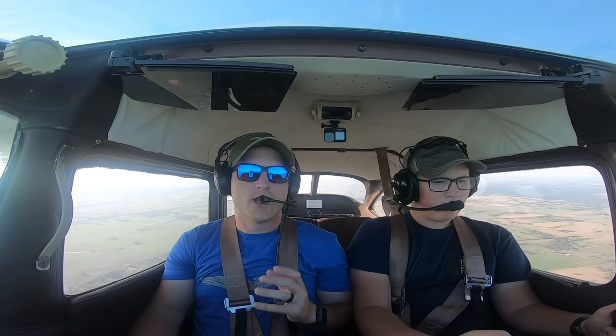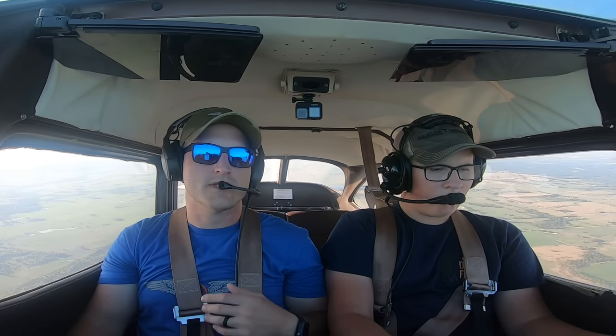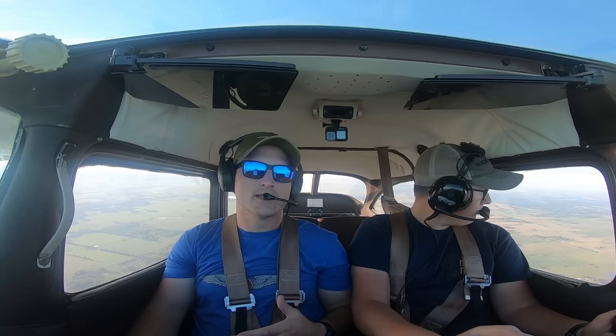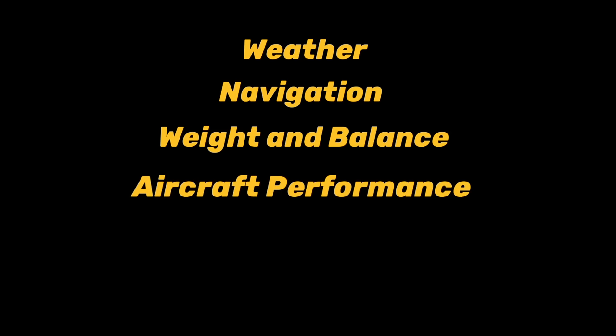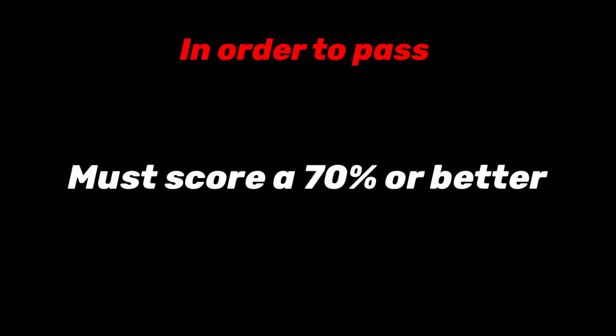Let's take a look at the training that goes into getting your PPL. There are basically two things you need: you have to pass a written exam and a practical exam. The written exam is a multiple choice test covering aeronautical knowledge topics like weather, navigation, weight and balance, aircraft performance, regulations, airspace, and much more. You have to score 70% or better, and it has a reputation for being tough because there's quite a bit of information a pilot needs to know.